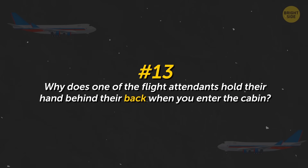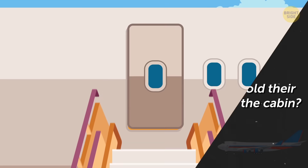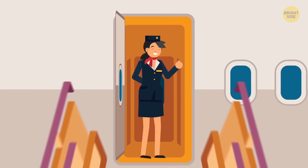Why does one of the flight attendants hold their hand behind their back when you enter the cabin? They count the number of incoming passengers on a special device and check that all passengers are on board.